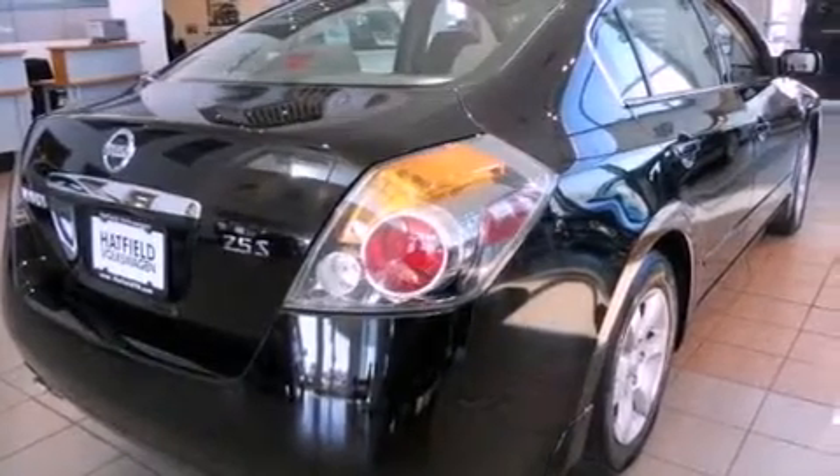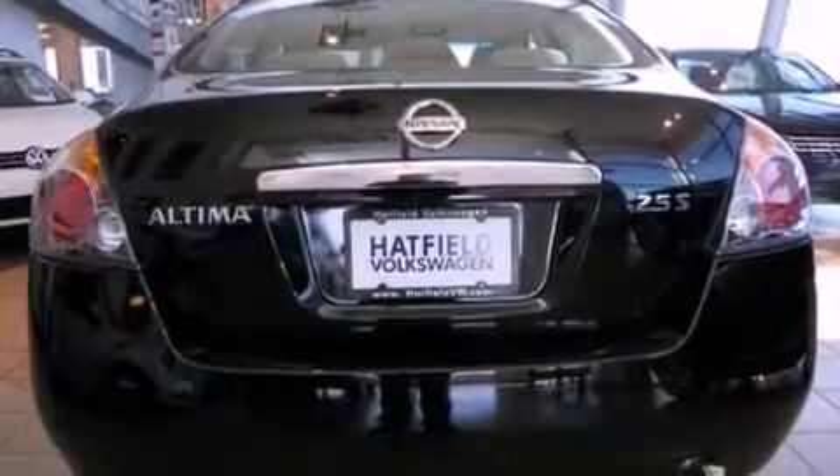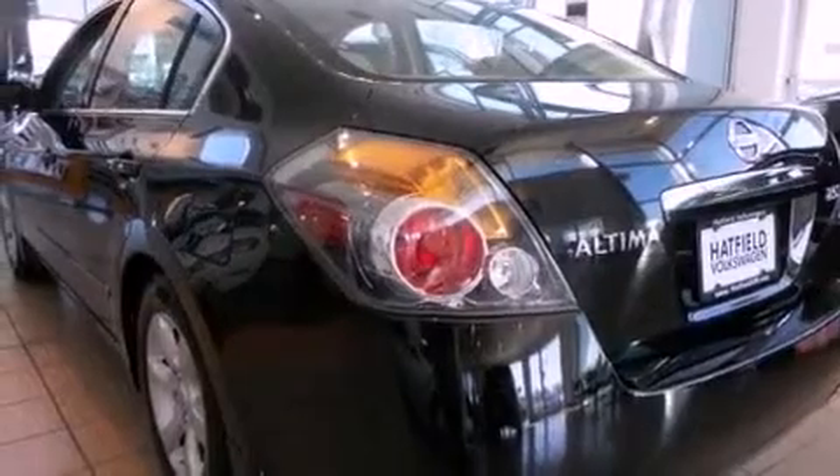All of the following features are included: a rear window defroster, keyless entry, a passenger side vanity mirror, a security system, fog lamps, side impact airbags, and cruise control.